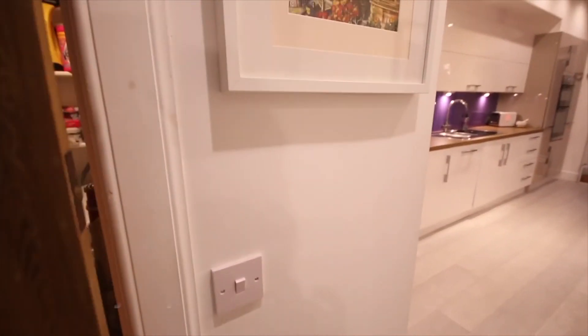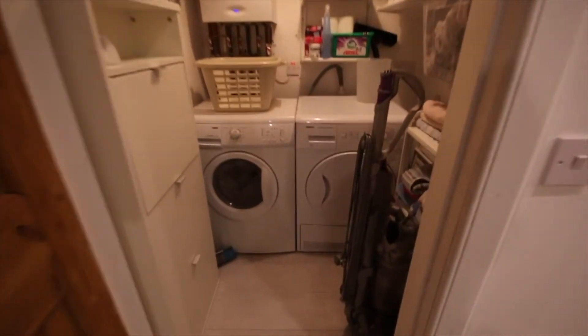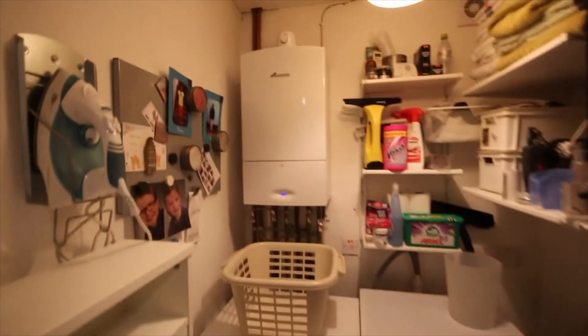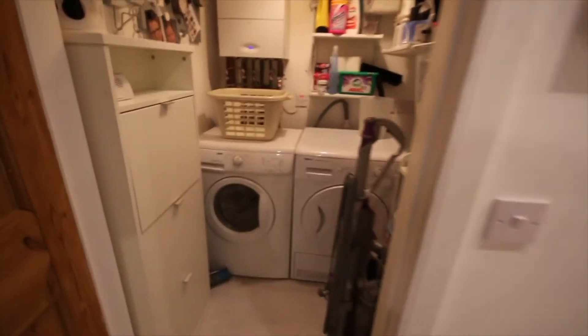Back out into the hallway and off towards the right, we go back towards the kitchen. There's a utility cupboard which houses the washing machine, dryer, vacuum cleaner, and the combi boiler. Plenty of storage space in there.